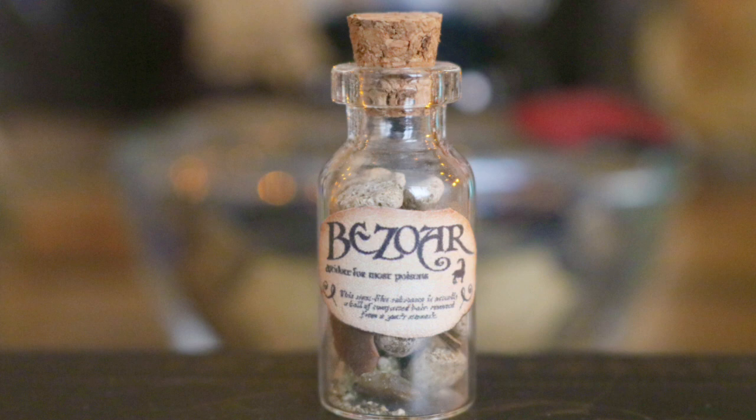And last but not least, I have a tiny little bezoar bottle which has stones inside - little stones that I got from my back garden.